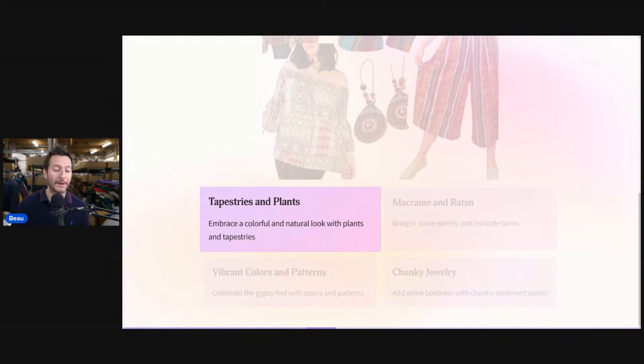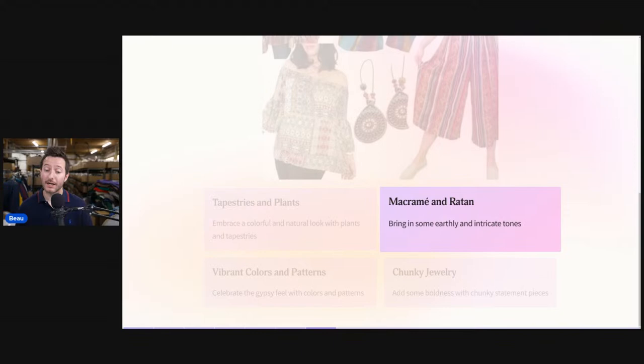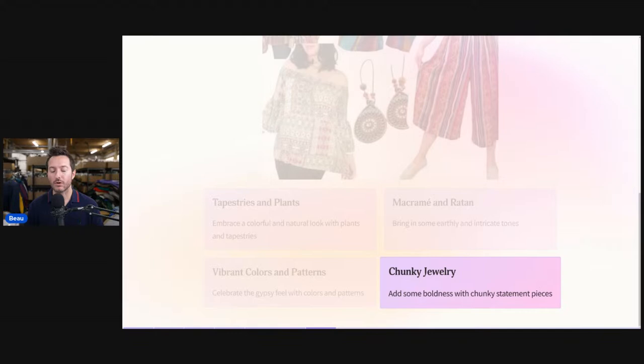Bohemian is based on tapestry, plants, macrame, and rattan. Embrace a colorful and natural look with vibrant colors and patterns — celebrate the gypsy feel. Chunky jewelry adds boldness with a chunky statement piece. This applies mainly to clothing but also to jewelry, bandanas, hats, and purses — these keywords are going to be relevant in those categories as well.